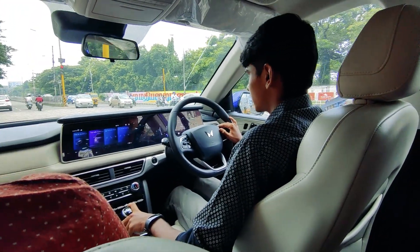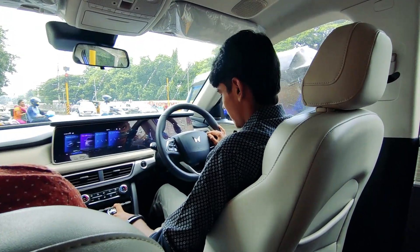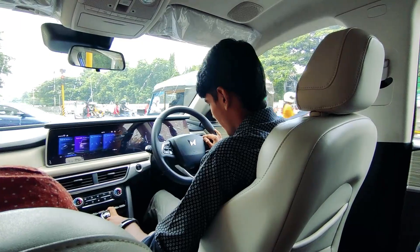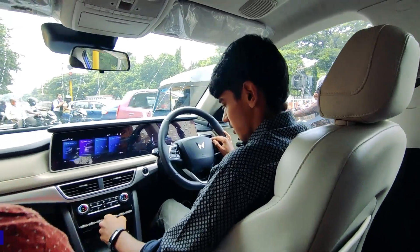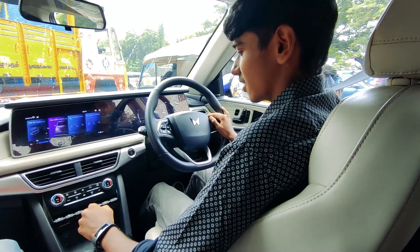First things first — the clutch is really long and the gearbox is a bit notchy. Let's see how it goes.